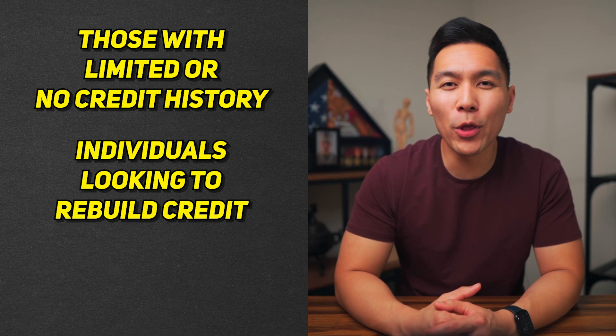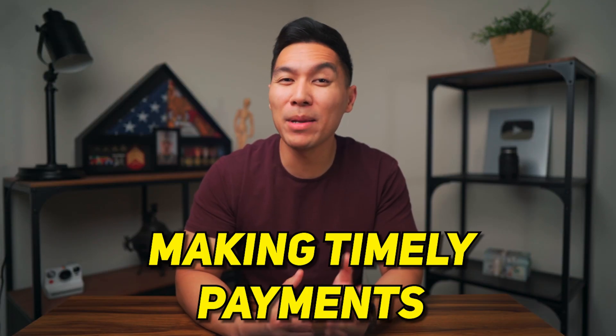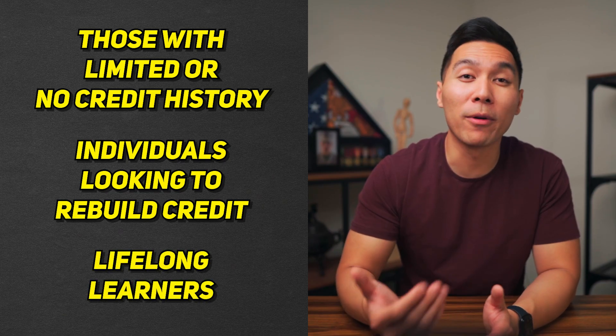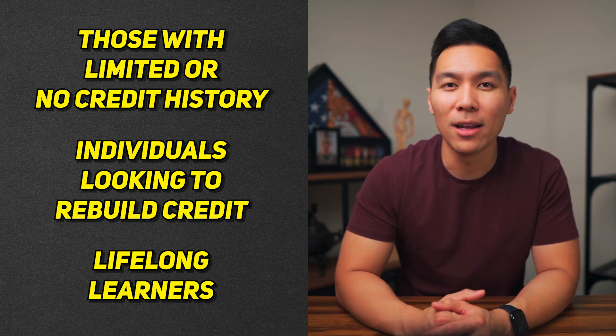Coval Credit can also be helpful for those who are looking to rebuild their credit after financial setbacks. By demonstrating responsible borrowing habits and making timely payments, users can show the credit bureaus that they are serious about improving their credit standing. If you're someone who values personal and professional development, the variety of courses offered by Coval may be appealing — whether you're looking to improve your skills or learn something entirely new, Coval's catalog can help you grow and advance your career.